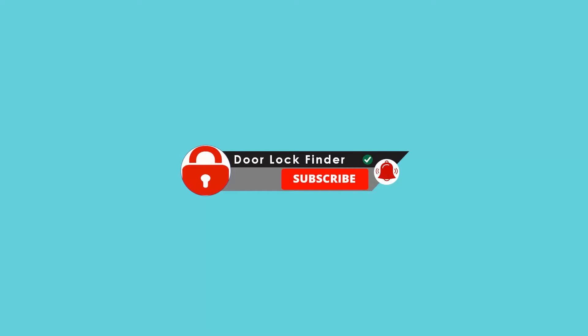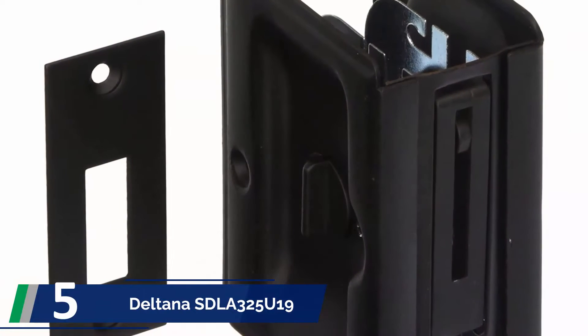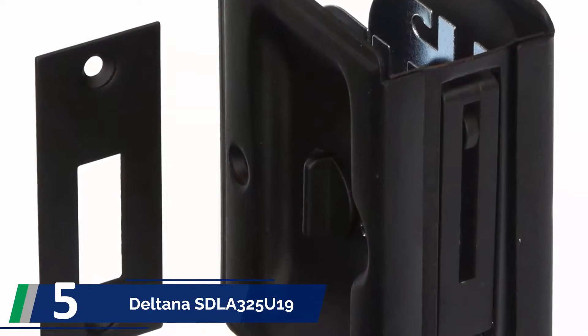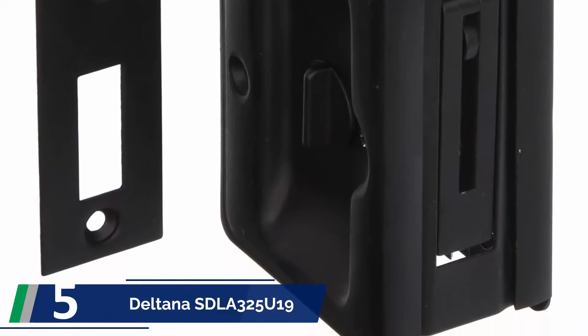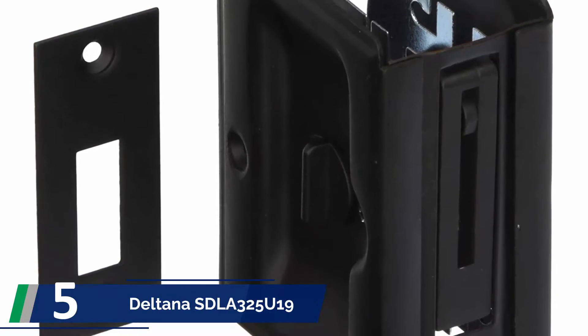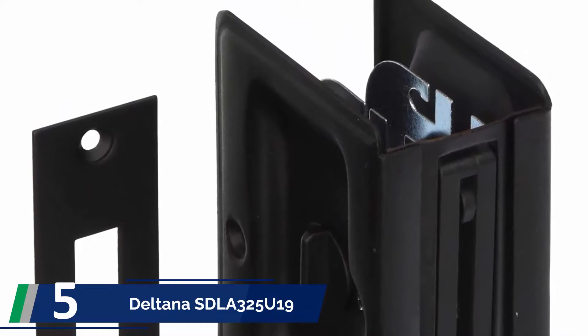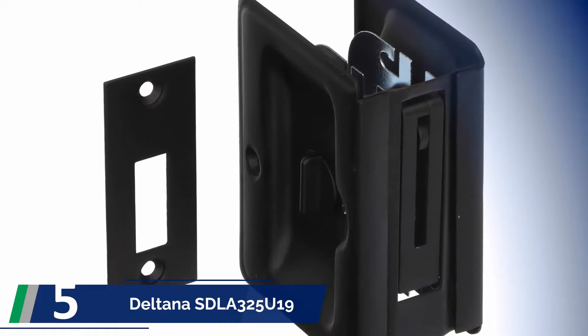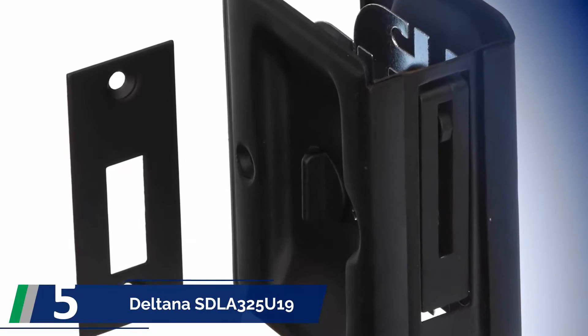Starting off our list with number 5: Deltana STLA 325U19. This is another pocket door lock from Deltana, the STLA 325U19, rather than the STLA 325U151. Deltana has claimed the household and office door market with their high-quality locks. That is why we found not just one but two of their locks on this list, and we have good reasons for that.